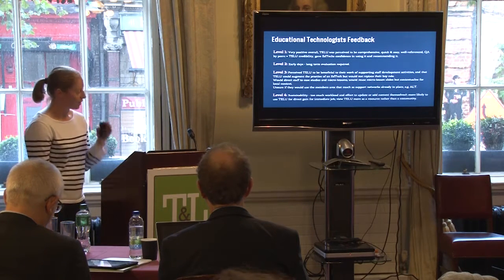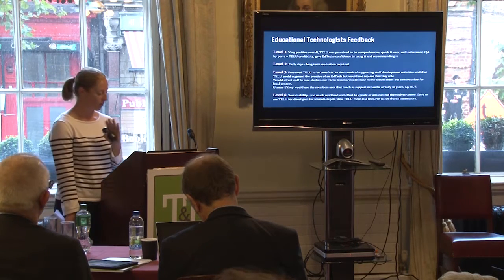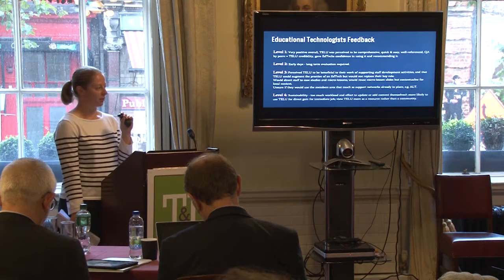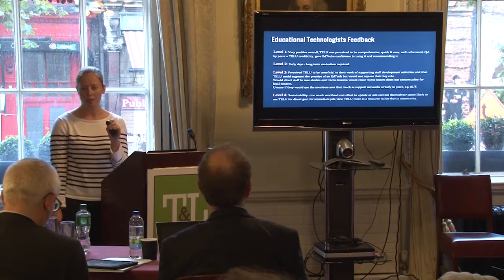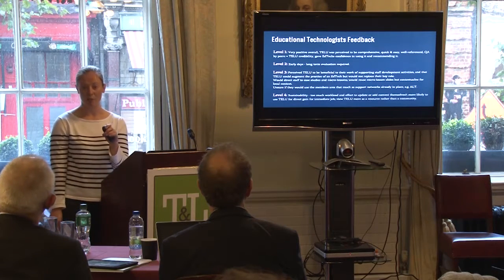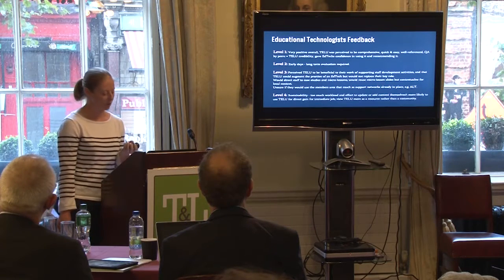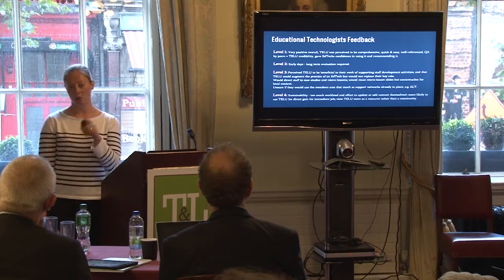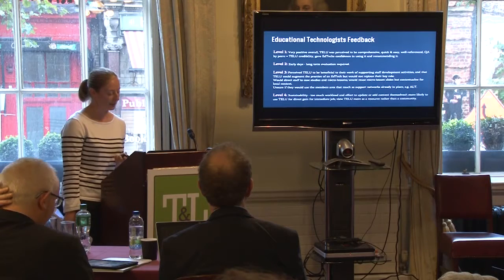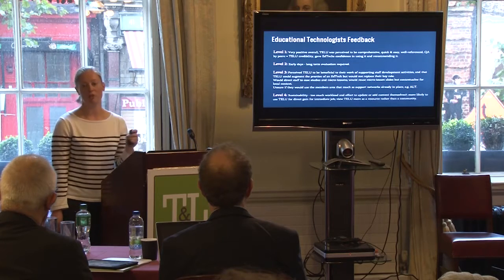Educational technologists had a different perspective but were also very positive in their immediate reaction. Credibility was a key factor — the resource was of high quality, written by peers within the partner institutions, and cited from up-to-date academic references. It was very credible and they could really lean on it, referencing it directly to the staff they support. In terms of perceived benefit to their work, having access to resources without reinventing the wheel, with quick and easy access, was definitely valued.